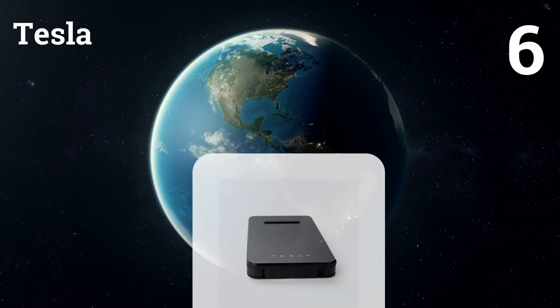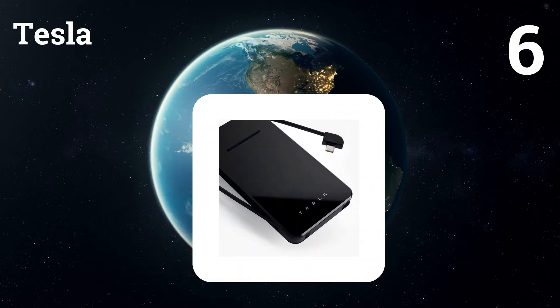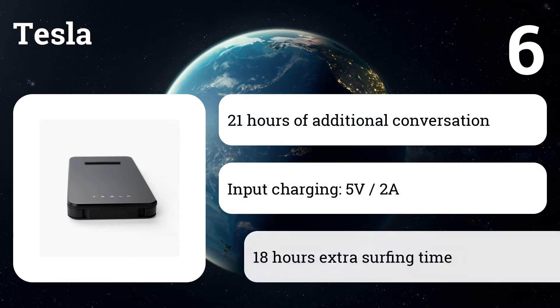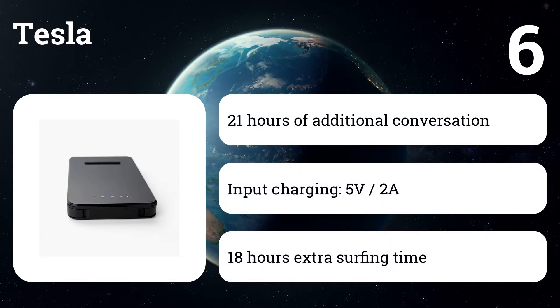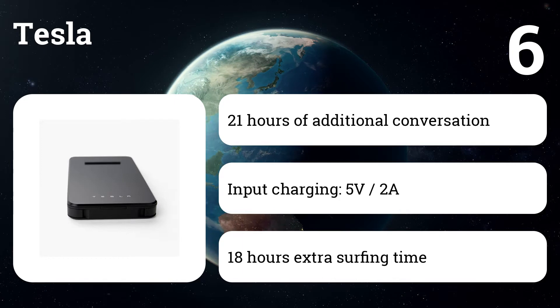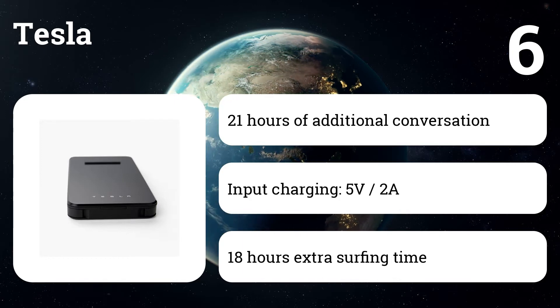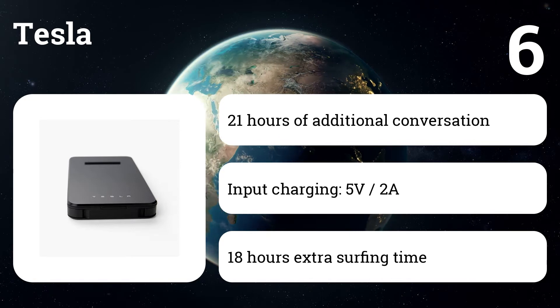Number six: Tesla wireless charger. Charge your phone anywhere by simply installing a Qi-enabled phone on an inductive charging platform and letting the phone charge without any cables. The Tesla wireless charger is housed in a sleek glossy case that embodies the same design language used in Tesla energy products, in a compact package.